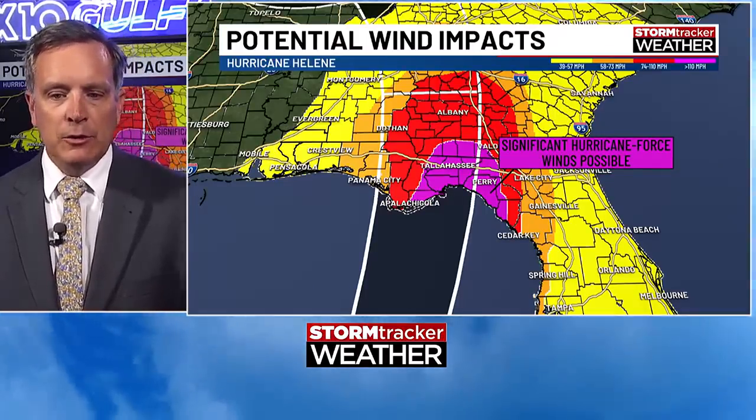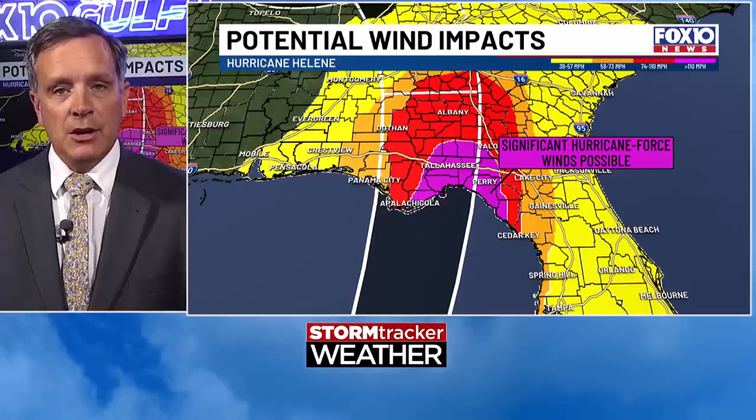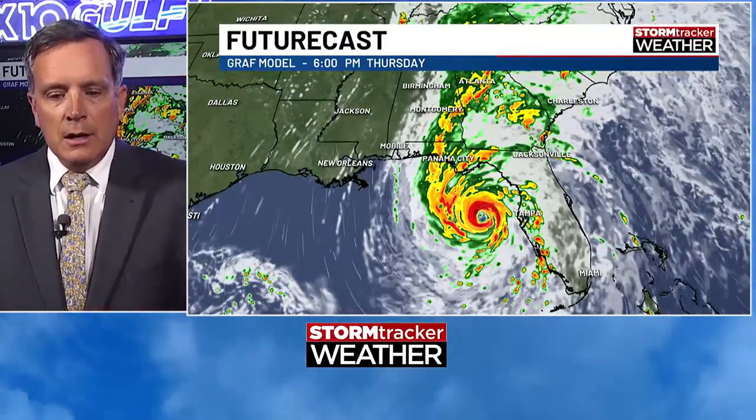We're expecting wind impacts to reach up into Georgia with significant catastrophic hurricane-force winds. The hurricane-force wind field in red extends north of Albany, Georgia and includes areas around Dothan and Apalachicola, Cedar Key. We could get some tropical storm conditions tomorrow with rain bands, especially in Santa Rosa and Okaloosa County. Mostly breezy northerly winds for us. Most of the significant rain bands are going to be just to our east; however, the outer bands will affect Okaloosa and Santa Rosa County where rain chances are a lot higher.